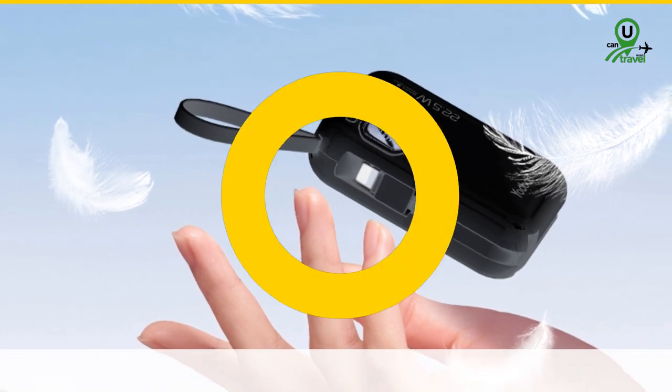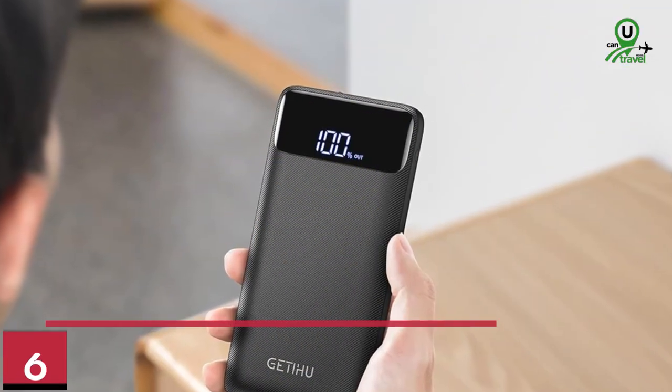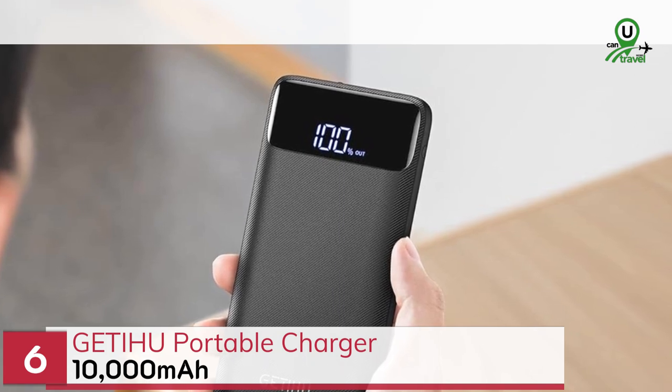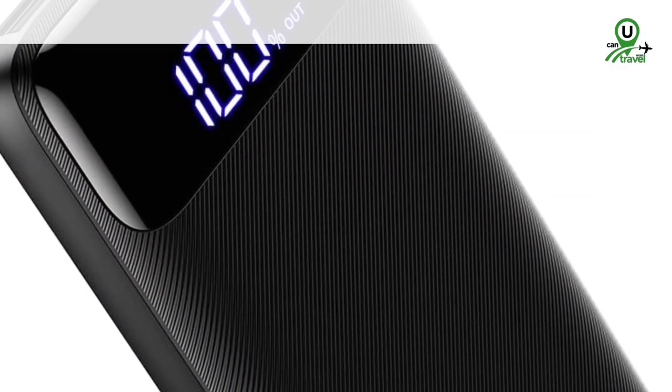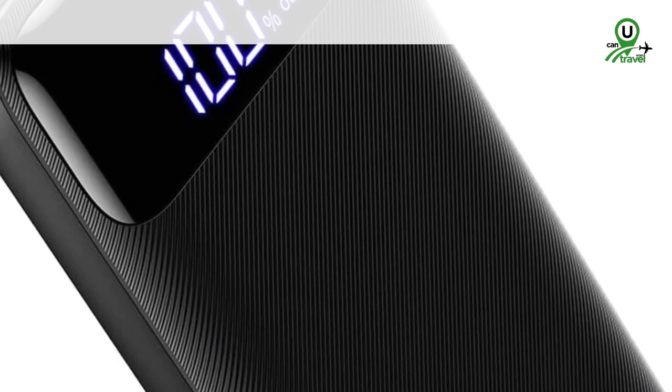Number 6: the GETIHU Portable Charger 10,000 mAh. With its high-speed charging capabilities and durable design, this charger is a reliable companion for any adventure.